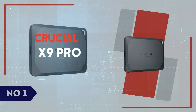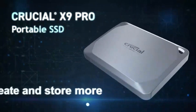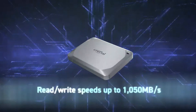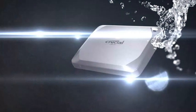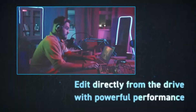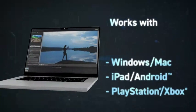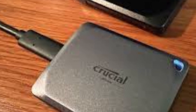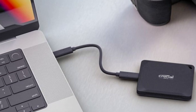Number 1: Crucial X9 Pro. The Crucial X9 Pro is an ultra-compact, high-performance portable SSD designed for users who demand speed and reliability on the go. Featuring a sleek aluminum design with a durable rubberized grip, the X9 Pro is built to withstand daily wear and tear while maintaining a premium feel. It offers blazing-fast read and write speeds of up to 1,050 MB/s, making it an excellent choice for creative professionals, gamers, and tech enthusiasts. With USB 3.2 Gen 2 support, it ensures seamless compatibility with a wide range of devices. Unlike many competitors, Crucial provides strong security features with hardware-based encryption, keeping your data safe without compromising speed.